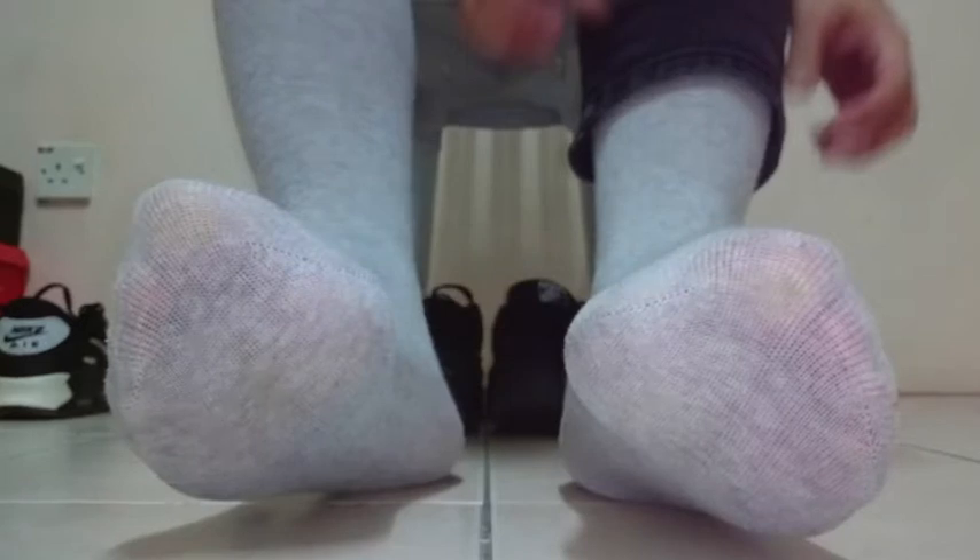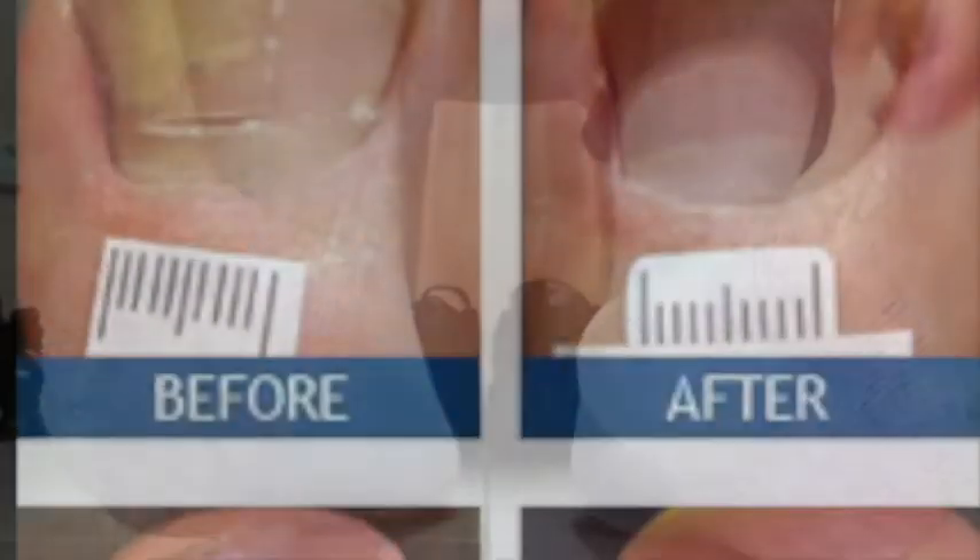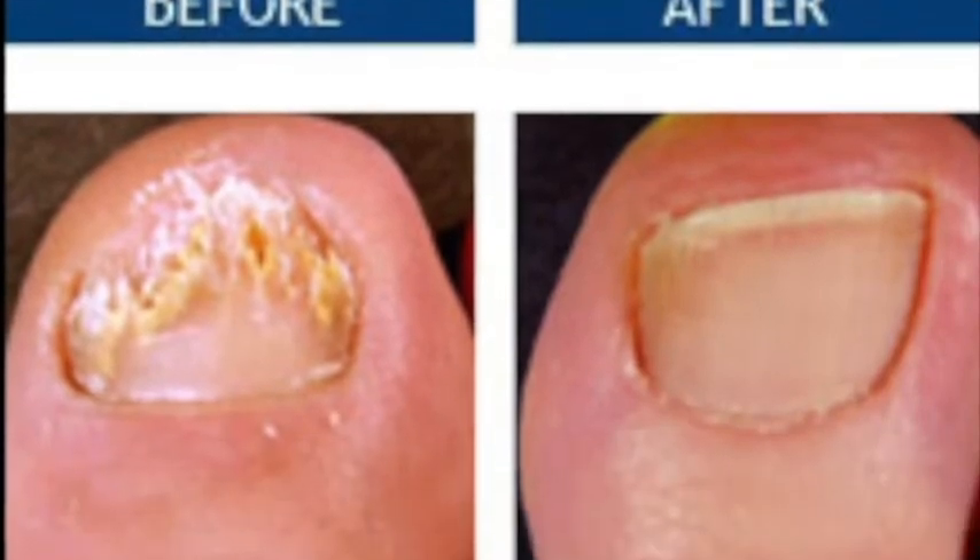It is more common in toenails because toes are usually in socks that can get warm and sweaty. You can also get toenail fungus from athlete's foot.